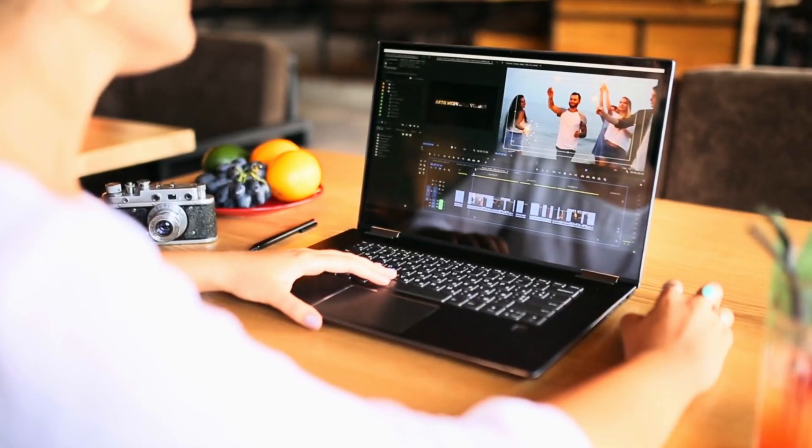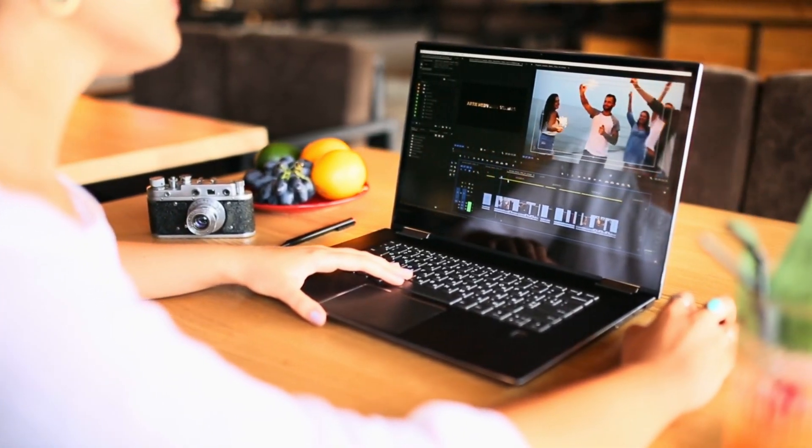Tool number four is Descript. I tried it before, but it works much better now than even half a year ago. Before, I used to spend three to four hours cutting pauses and fixing incorrectly spoken words. With Descript, I can do that in about 10 to 15 minutes — it's like magic.